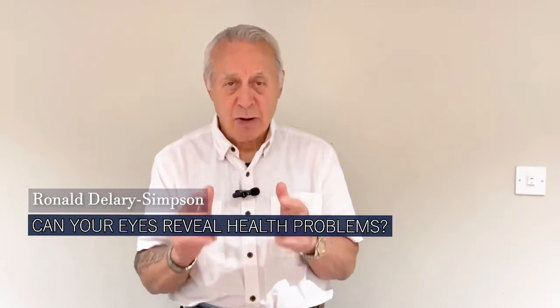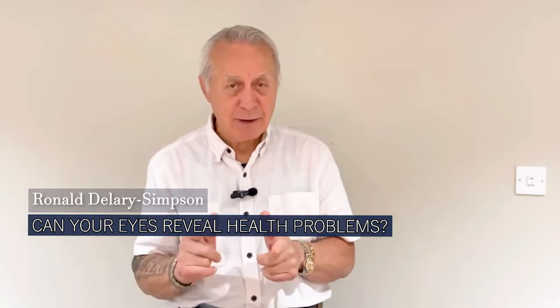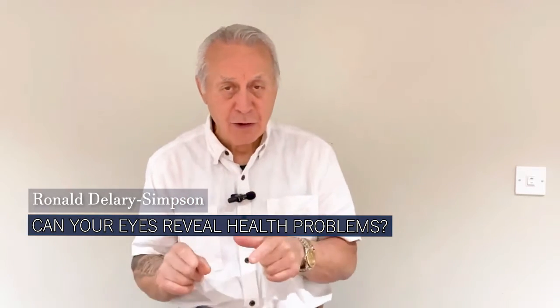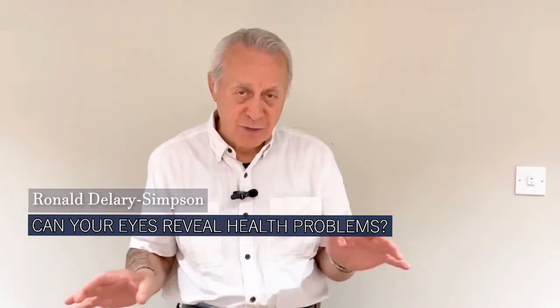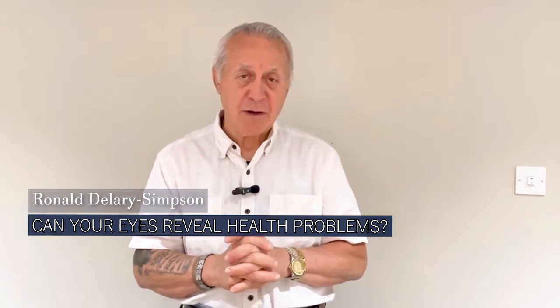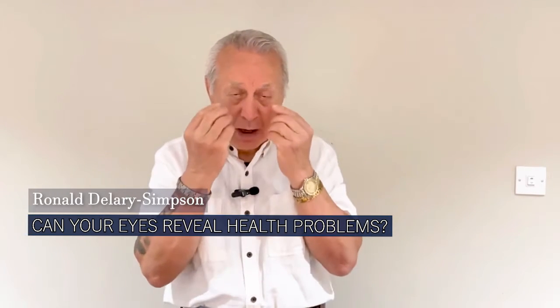Can your eyes reveal health problems? Definitely. I've been photographing eyes and understanding the actual iris — the color part of the eye — since 1976.